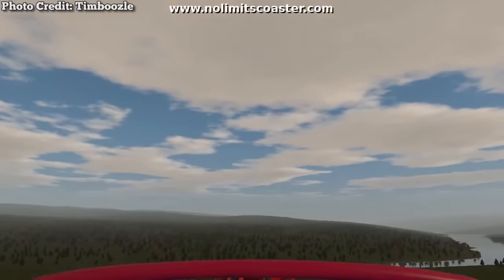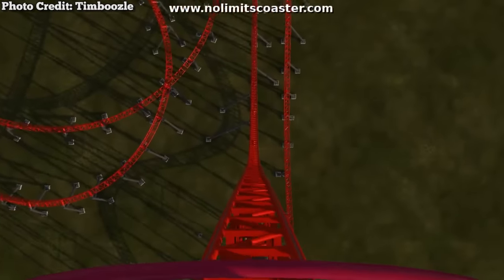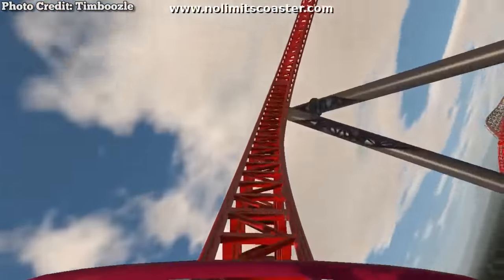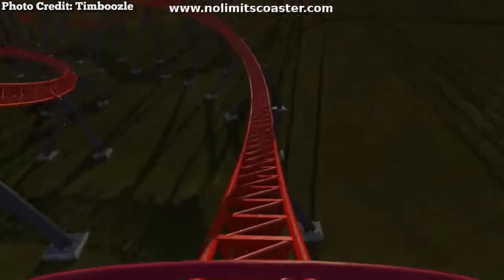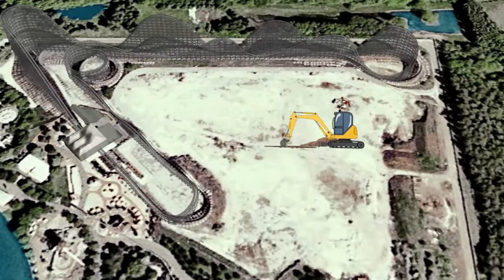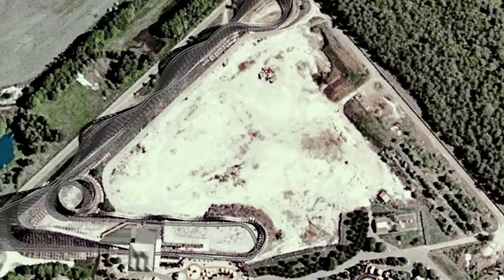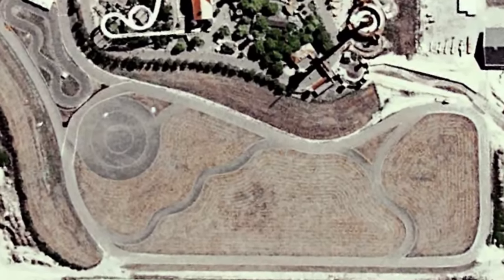According to early estimates, the proposed attraction would stand at an enormous 410 feet tall, which would have made it the tallest full-circuit roller coaster on Earth. Besides the first drop, it would feature a relatively low-to-the-ground layout focused on speed, with a few airtime moments thrown in — pretty much the German equivalent of Millennium Force. It would be located right next to Colossus, another Intamin coaster.